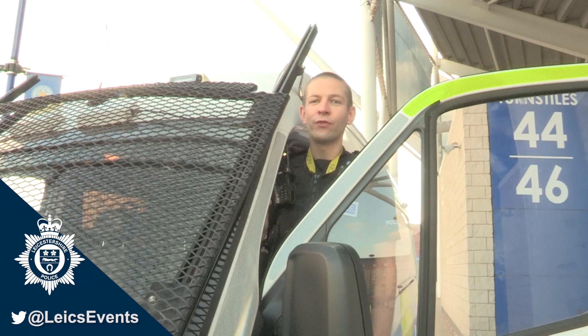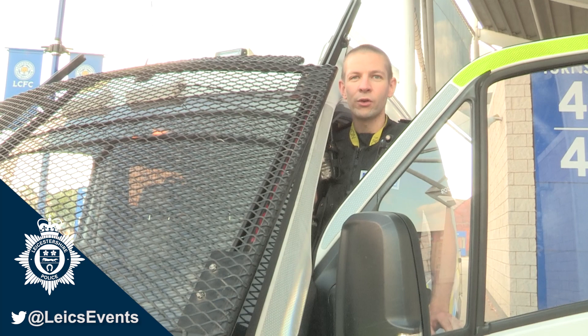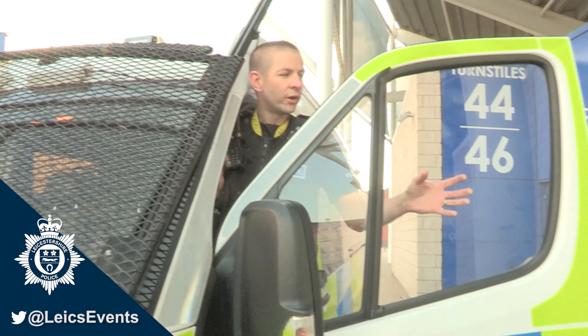At the front of our van we have a grill which is normally stowed up there, which we can lower down if we go into a situation where we're having missiles or bottles or anything else thrown at us, so the grill can come down to protect the windscreen so it doesn't get smashed. The side windows of the van are all polycarbonate plastic so they won't get smashed either.